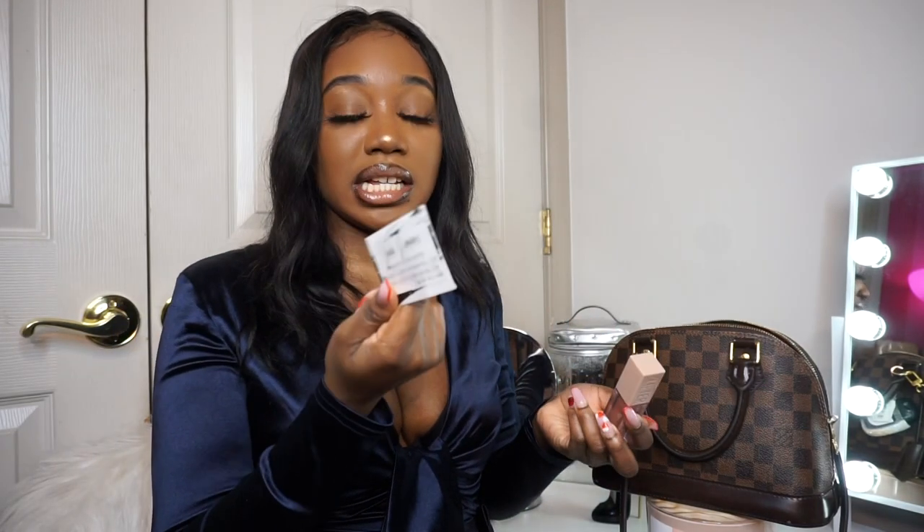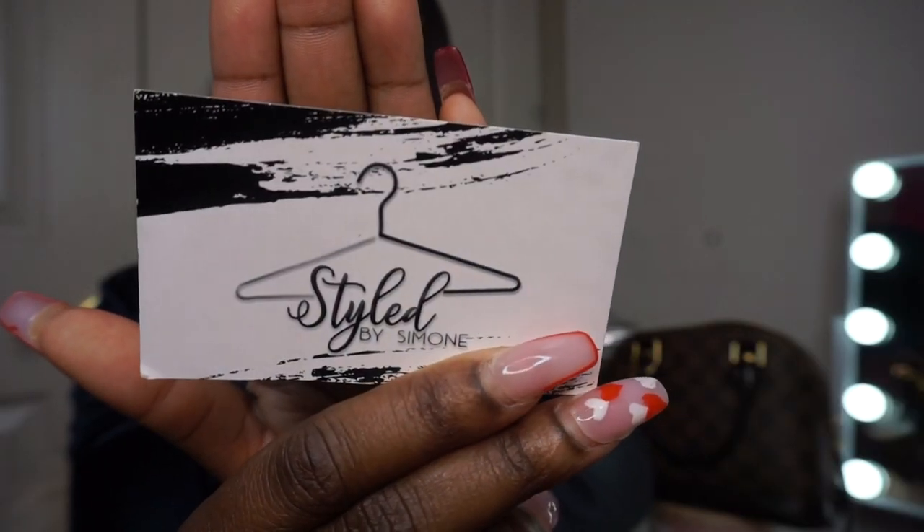I have a business card — if you guys didn't know, I have my own business called Stop by Simone, so here's my card. I have a whole bunch of my cards just thrown in here. I also have my favorite lip gloss, which is the Maybelline Lifter Gloss in the color Stone — which is what I have on right now.